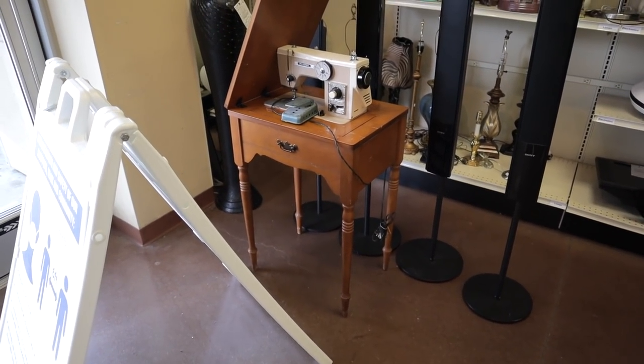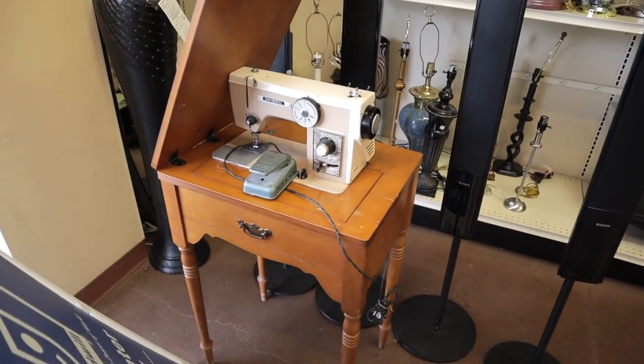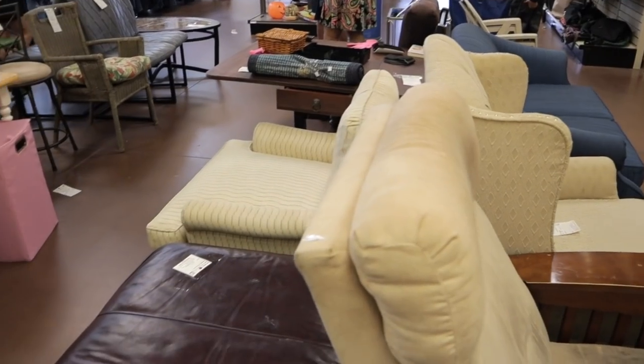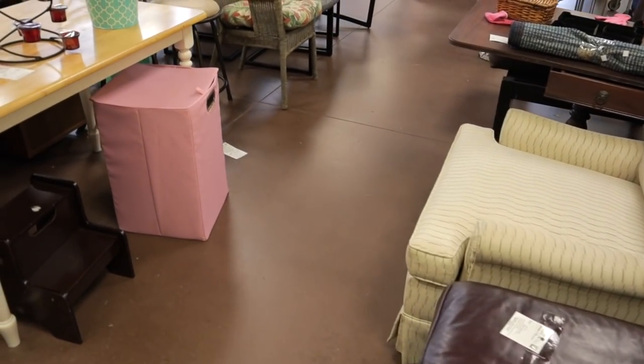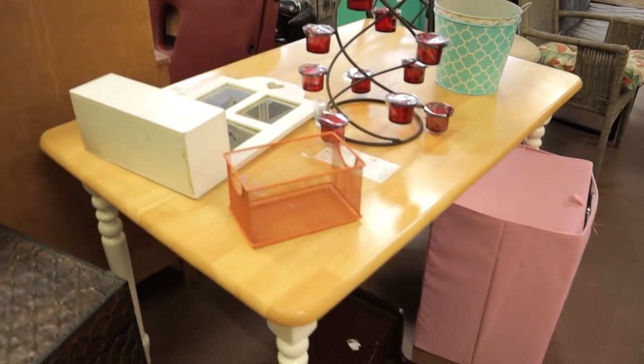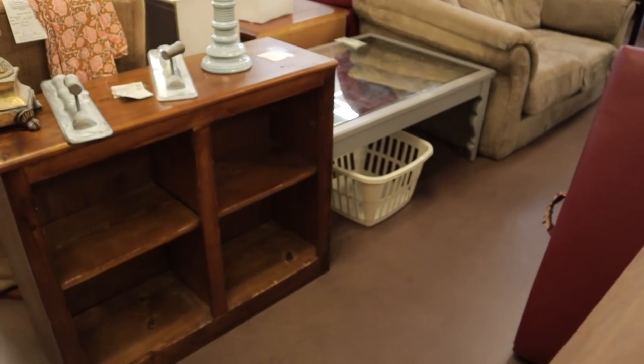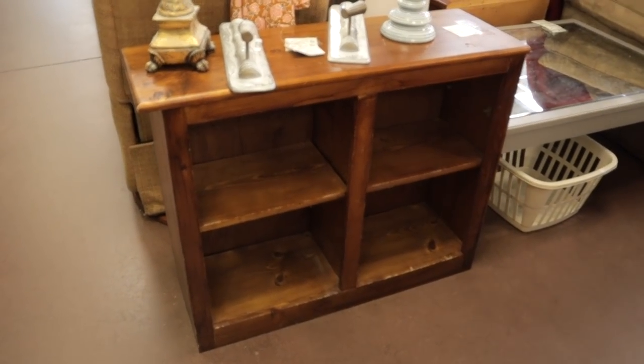Look how neat this old sewing machine is, isn't that cool? I always like to explore the furniture section to see if I can find any shelves or wicker baskets. That's cool, I like that.